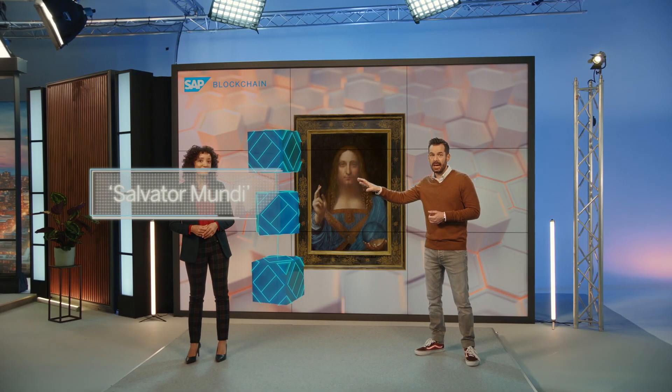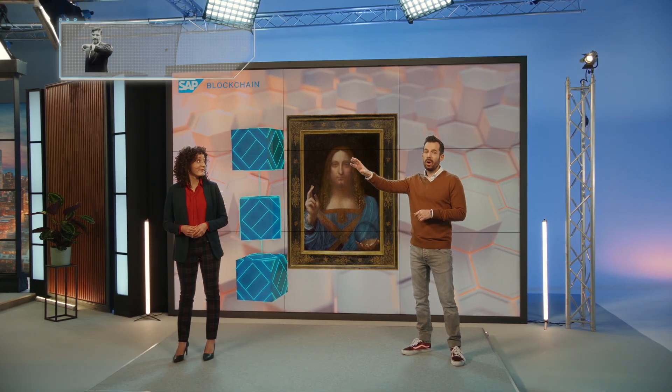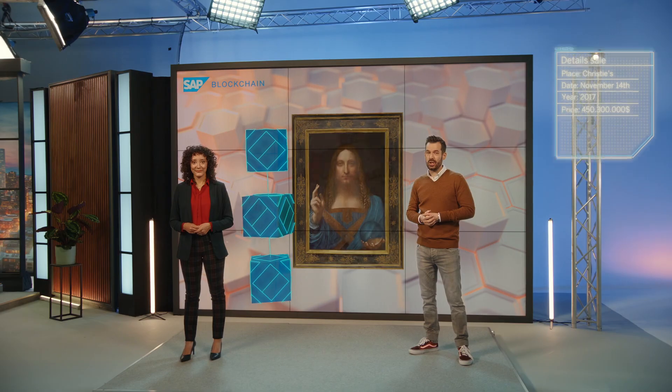But what's inside these blocks? Each block contains certain data. For example, when selling an exclusive painting, you want the block to have information on the name of the painting, the artist, the previous owner, the new owner, the time of the sale and transaction.